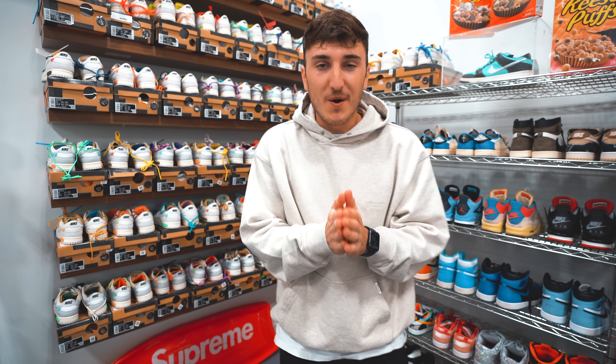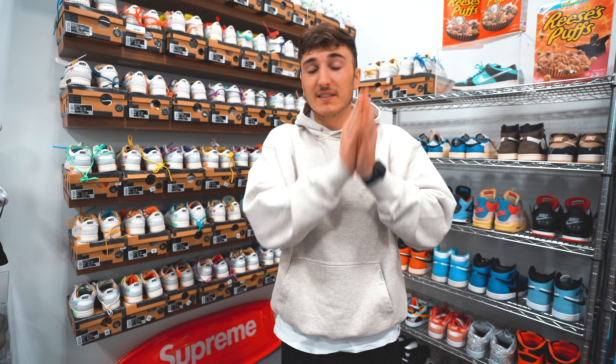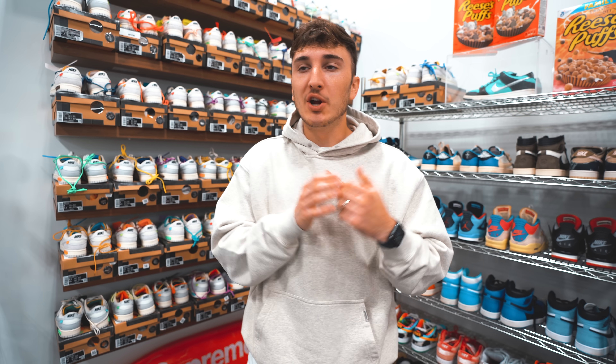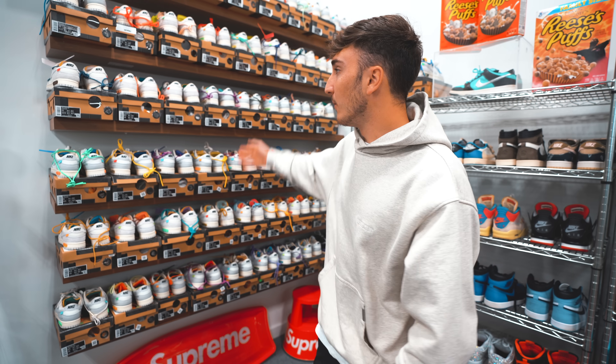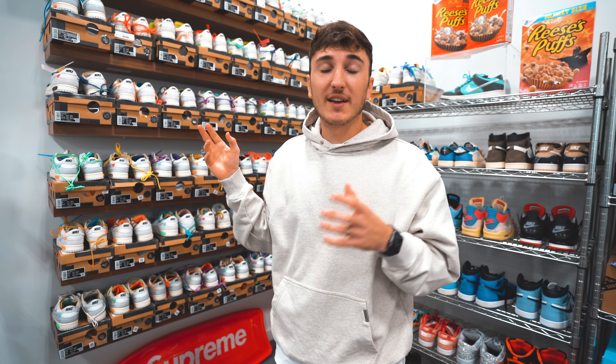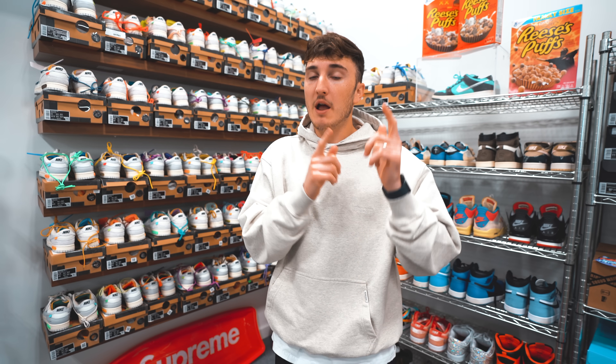Yo! What is good everybody and welcome back to the channel. Today we are finally going to buy some, or if not all, of the most recent releases of sneakers that have been coming out. You guys know we've been very consumed with the Off-White 50 Challenge — we have every pair here and we're spending a lot of time buying those, and I've missed out on a lot of new shoe releases that I want to share with you guys, so today we're going to buy a bunch of those.